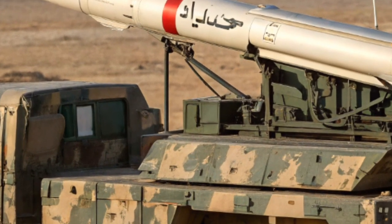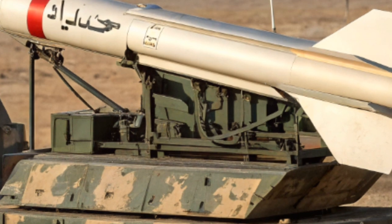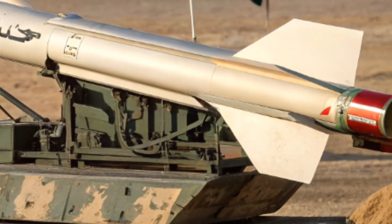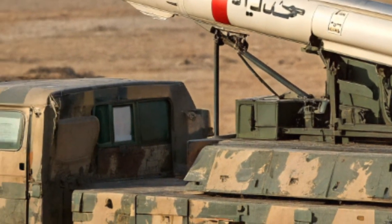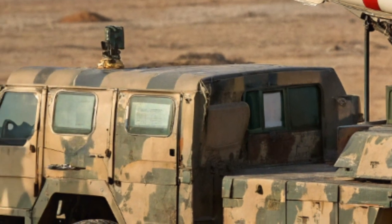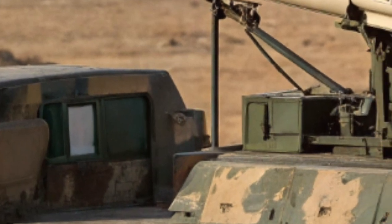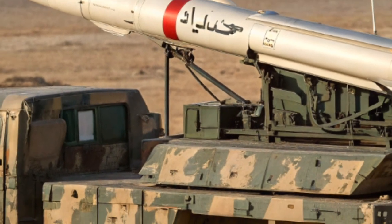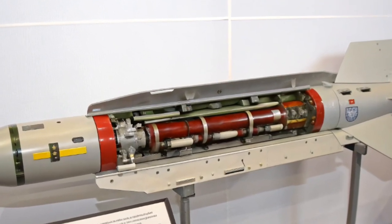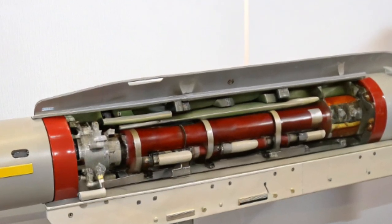HATF-3, Ghaznavi. Now we're entering strategic territory. HATF-3, also known as Ghaznavi, is a short-range ballistic missile with a range of 290 to 320 kilometers. It is road mobile and features solid fuel propulsion, which allows it to be launched from transporter erector launchers. It's also equipped with inertial guidance, with a circular error probable estimated around 150 meters, suitable for targeting key infrastructure.